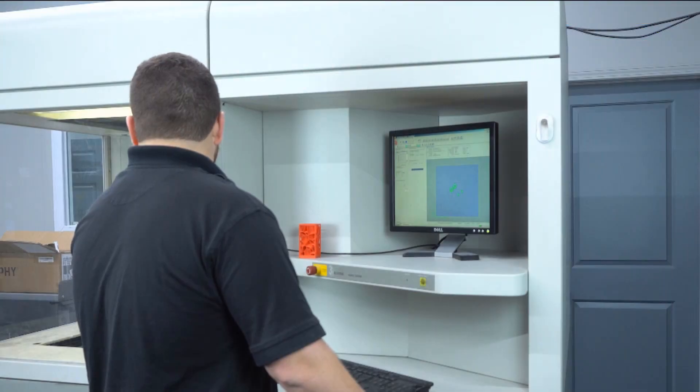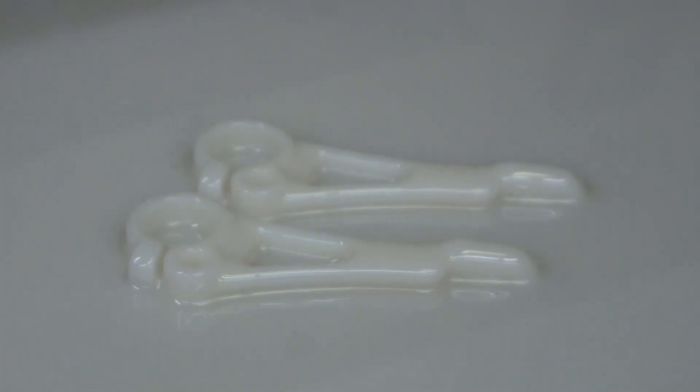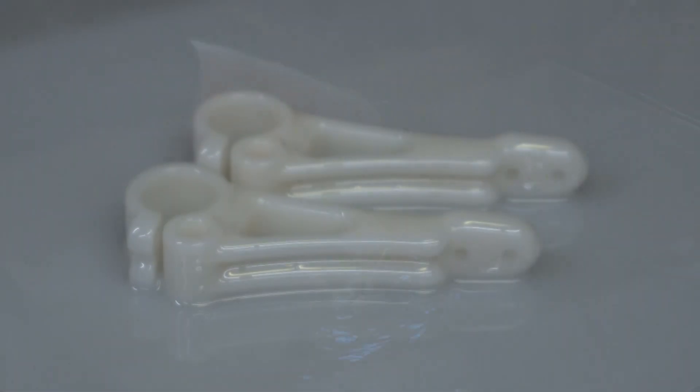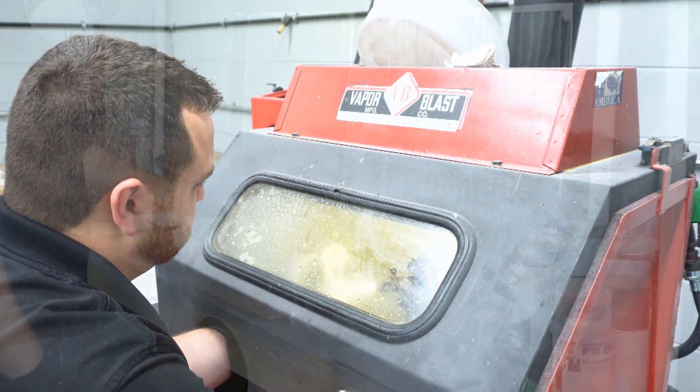Once your order is placed, the chosen vendor can get to work taking care of all of the specifics related to your unique manufacturing requirements, including custom tailored services that you specified previously, so you get exactly the required fit and finish you're looking for.